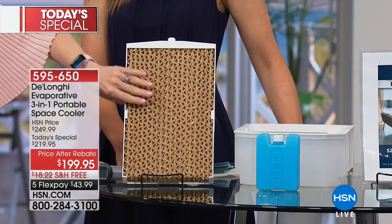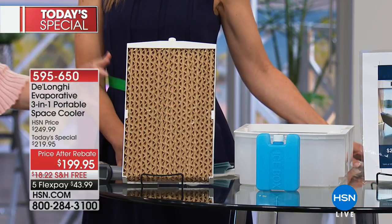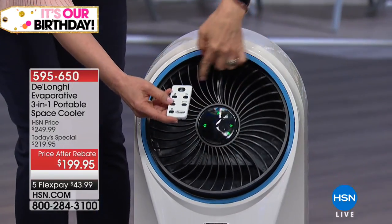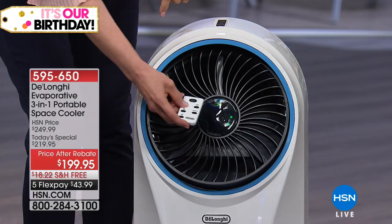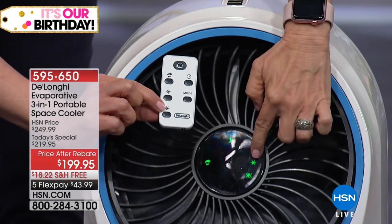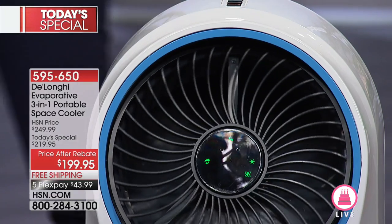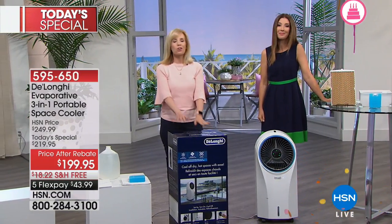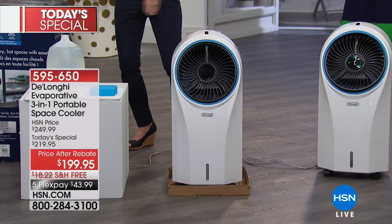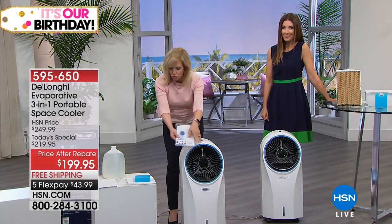This funny-looking piece is a honeycomb wick — the fan draws in warm air, this gets wet, the warm air goes over it, cools it down, and then it comes out as that fresh breeze. It also comes with a remote control. It oscillates, but you can turn that off. There's a little star button that activates the cooling process mode — you want that star on for the best cooling effect. You can turn it on or off, and it comes fully assembled.